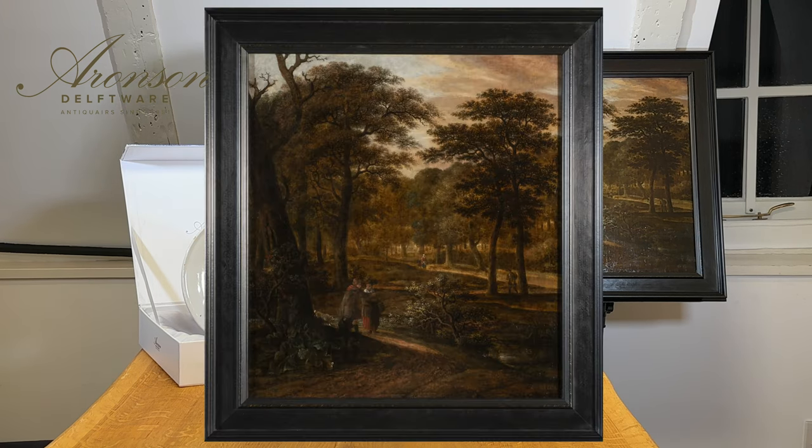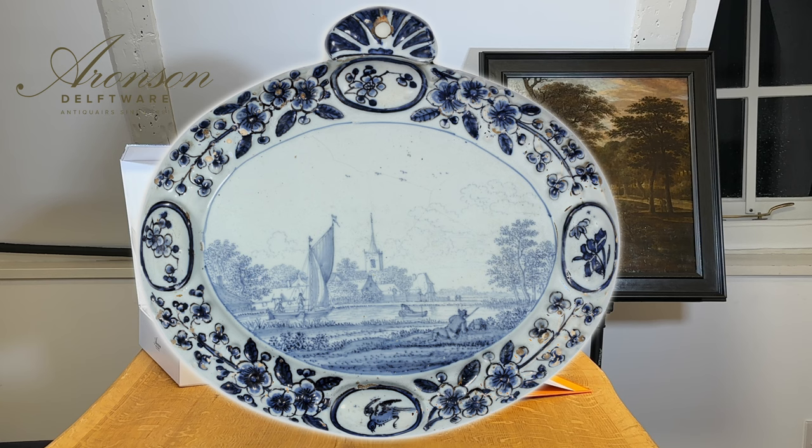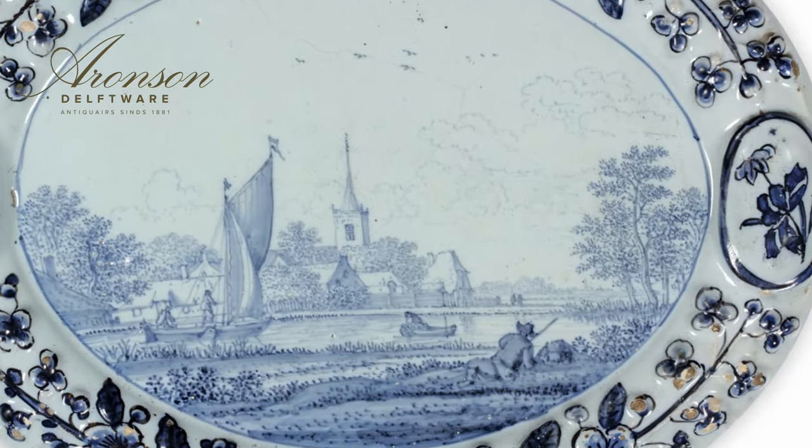Now let's explore three captivating pieces by Frederik van Vrijdom: a painting — an oil on panel depicting strollers in a forest landscape; a plate adorned with a hunter and his dog on a riverbank; and an oval plaque featuring a seated fisherman by the waterside, surrounded by the grace of sailing and rowing boats. These extraordinary creations each tell a unique tale of Van Vrijdom's mastery, a testament to the enduring legacy of a name that refused to be lost in the annals of Delft's rich history. Frederik van Vrijdom — a masterful brush that painted not just objects, but stories, bringing timeless beauty to the world of Delftware.